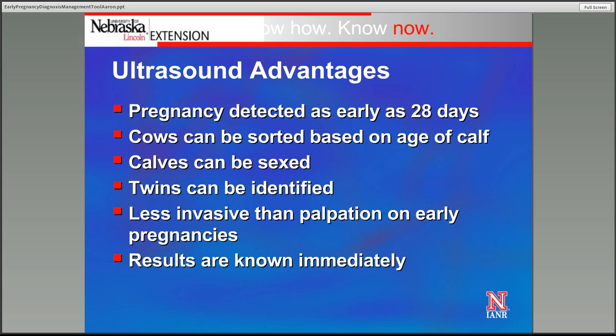Ultrasound is going to be less invasive than palpation, as that transducer is just laid over the uterus rectally without any manipulation of that pregnancy. And we have the advantage of knowing the results immediately, so we can sort those cows off the chute and into expected calving groupings based on age of pregnancies. Ultrasound is probably the most informative early pregnancy diagnosis tool that we have available.